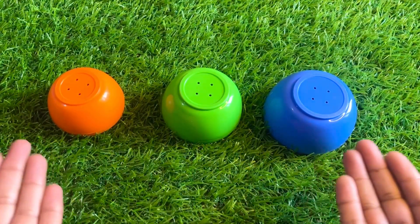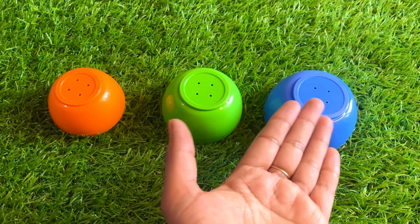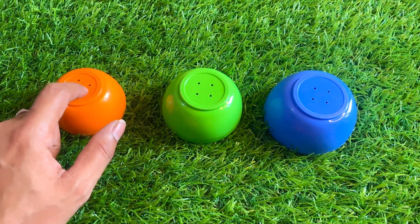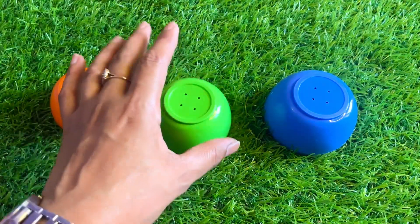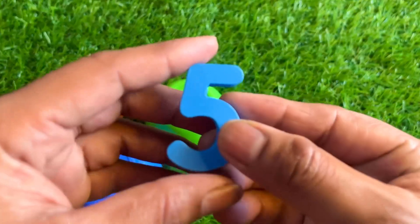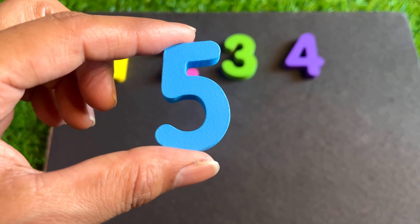Now we have three different color bowls — orange, green, and blue. Underneath which bowl is our number hiding? Let's start from here. No. Let's see underneath green. Again no. Let's see this blue one. Oh nice, here we got number five! Let's put in number five.